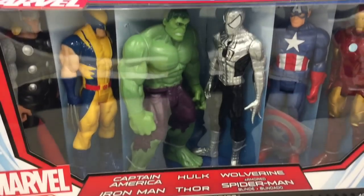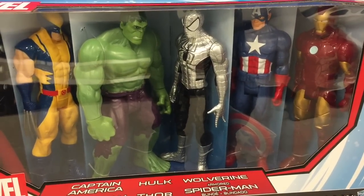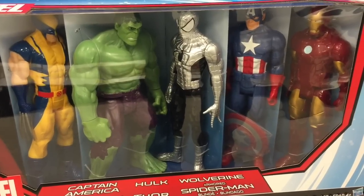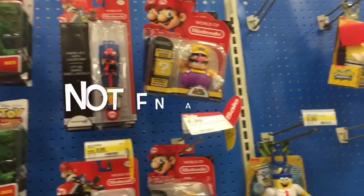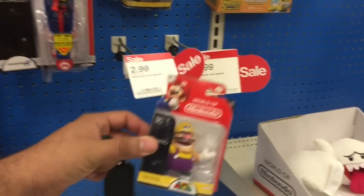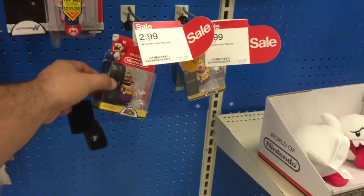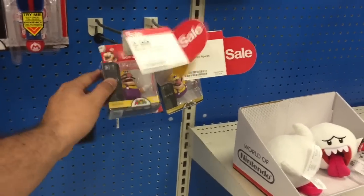Target exclusive: Hulk, Wolverine, Thor, Silver Spider-Man, Iron Man, and Captain America. Really nice Nintendo toys on sale, six dollars each. Look at that - minifigures $2.99! That's really crazy. If they had other ones I'd pick some more.